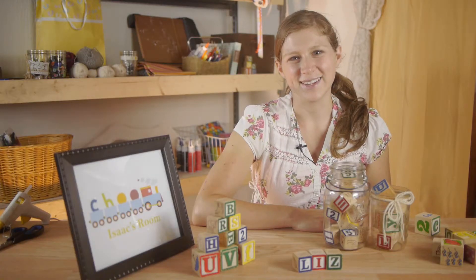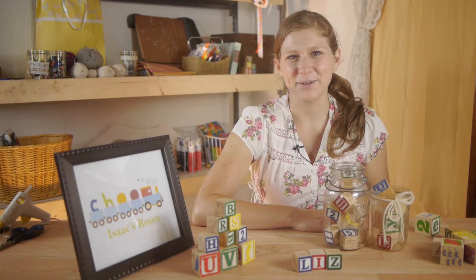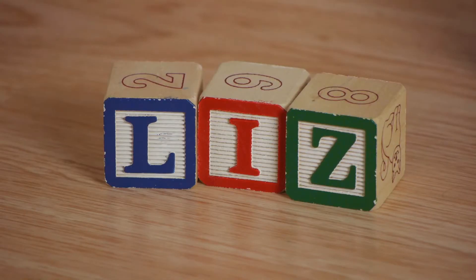These are just a few fun ideas. Thanks so much for watching. My name is Kristina, and today we talked about how to decorate a baby's room with wooden blocks.